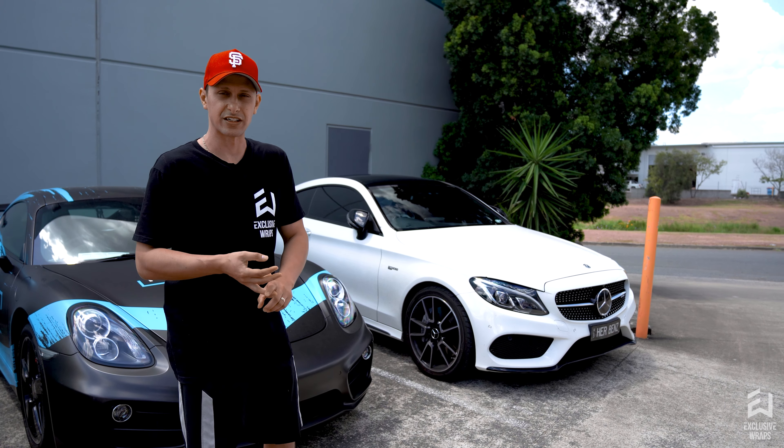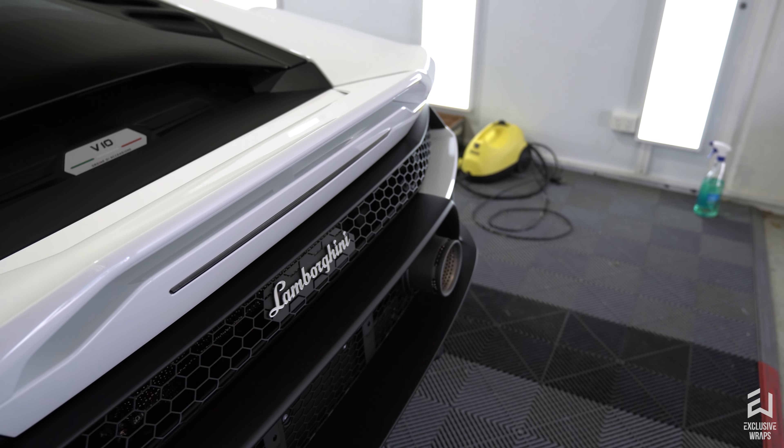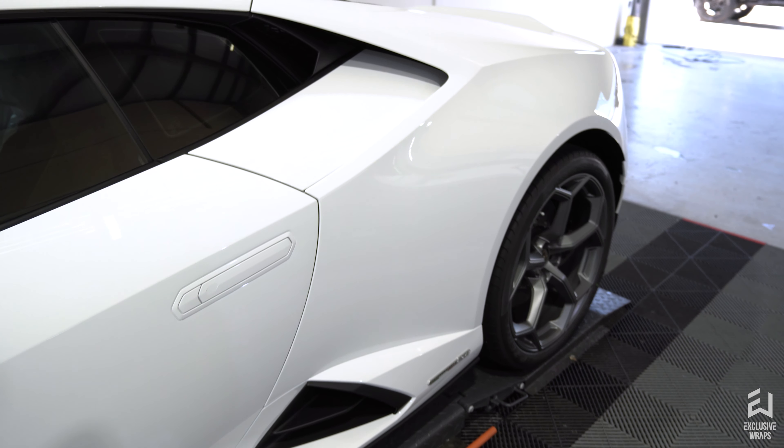We've got another Lambo here. You just saw last week we had a matte silver one — that one's finished, and another one's been dropped off. This one's also in for a full car Xpel paint protection film kit, so we're going to cover all the white and all the factory matte parts at the bottom there as well. Let's go over to unit eight and check that out.